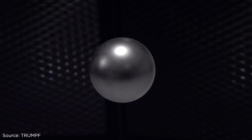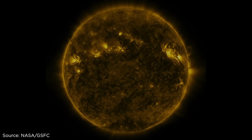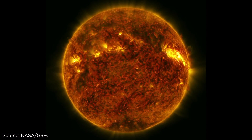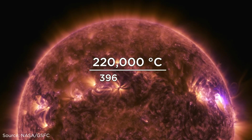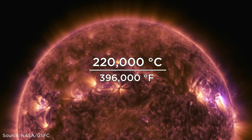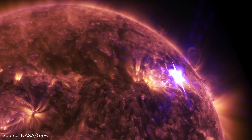Each laser pulse consists of a small compact group of light particles hurled at the tin droplets in a tight bunch. The plasma that is generated is extremely hot, with a temperature of 220,000 degrees Celsius, or 396,000 degrees Fahrenheit — 30 to 40 times hotter than the surface of the sun.